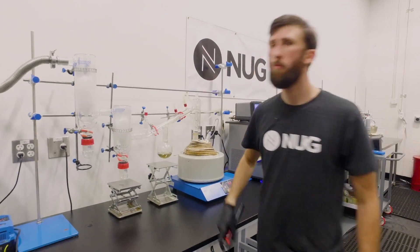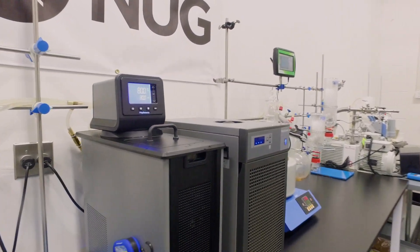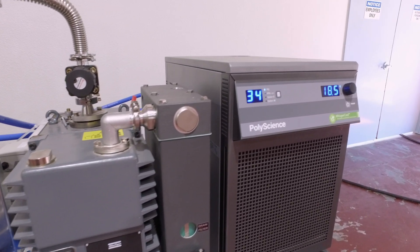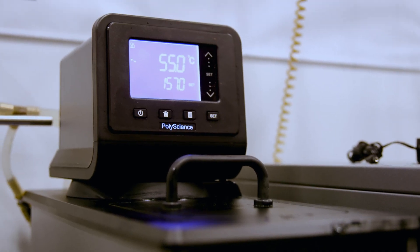We've had an excellent relationship with Summit and they've always been on the cutting edge, constantly evolving the product and working very closely with PolyScience to get the right temperature control solutions to maximize their product.